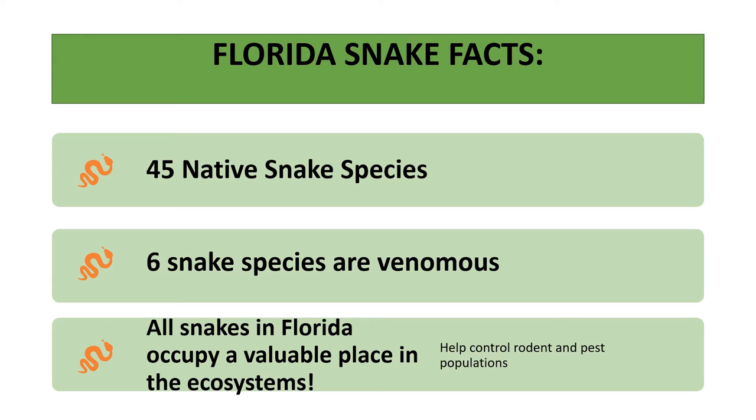Whether or not you like snakes, we must understand that all native snakes occupy a valuable place in our ecosystem, whether venomous or non-venomous. Many snakes help control rodent and pest populations, and we know these pests often carry diseases harmful to humans. Some non-venomous snakes like the eastern indigo and the common king snake actually eat venomous snakes. Snakes are also important prey for many birds, mammals, and the alligator.